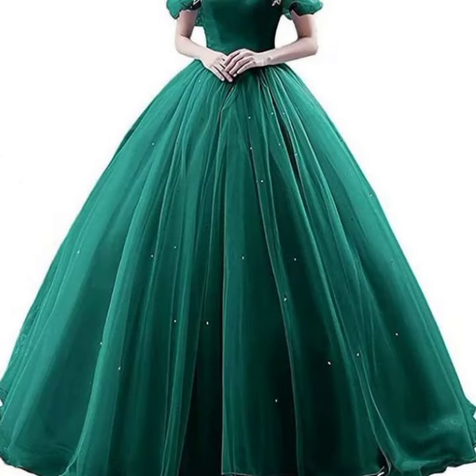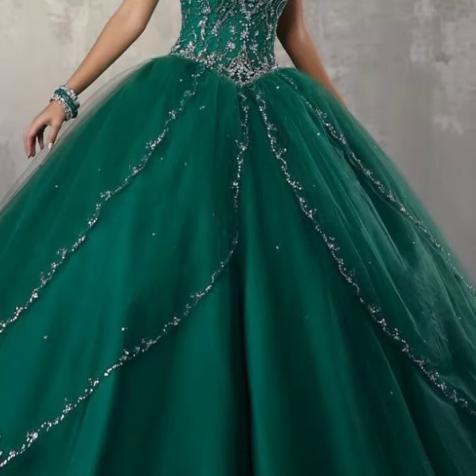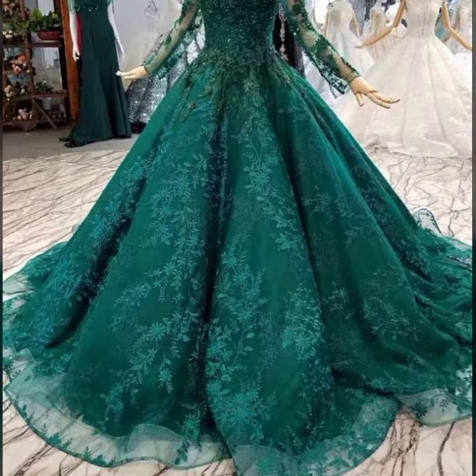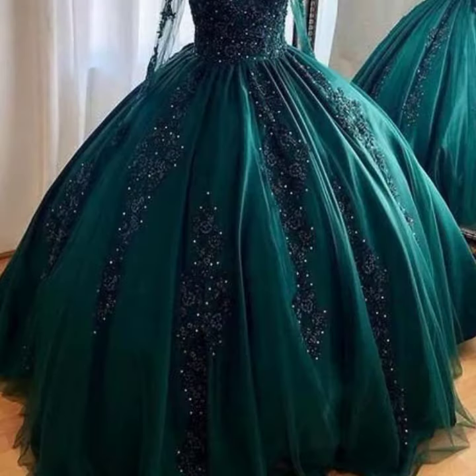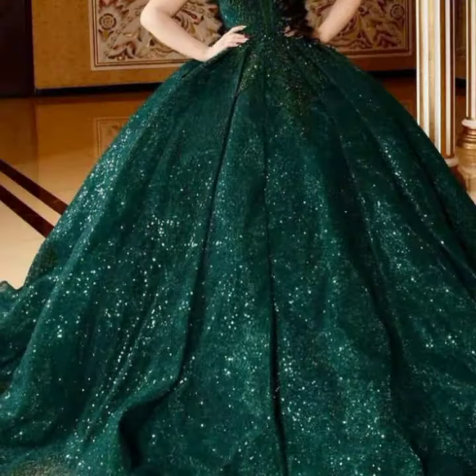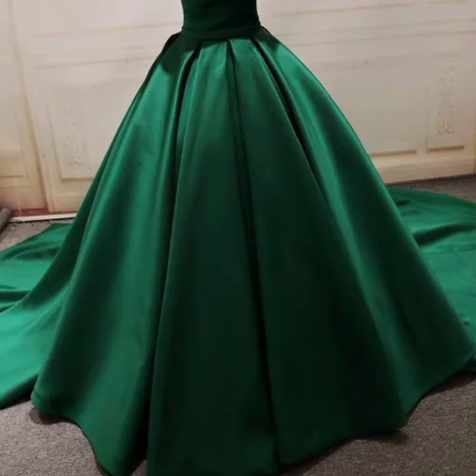Beautiful dress designing ideas for you. Friends, how are you? I'm fine, I hope you are enjoying the best condition of health. I am back again with the most stylish, most demanding collection of women's stylish ball gown dress designs. You can wear these very beautiful ball gown dress designs when you go to a birthday party or wedding party.